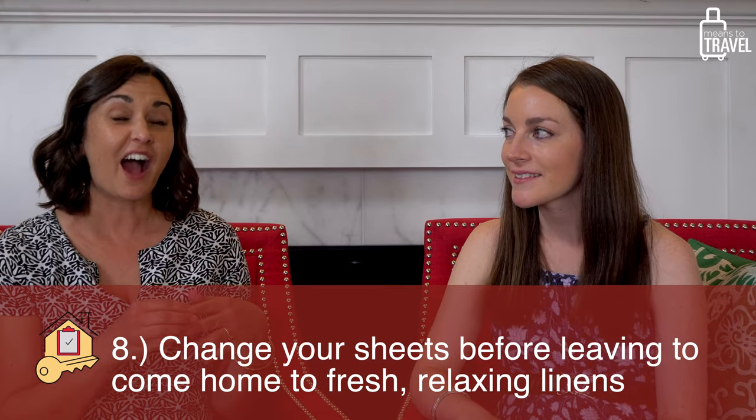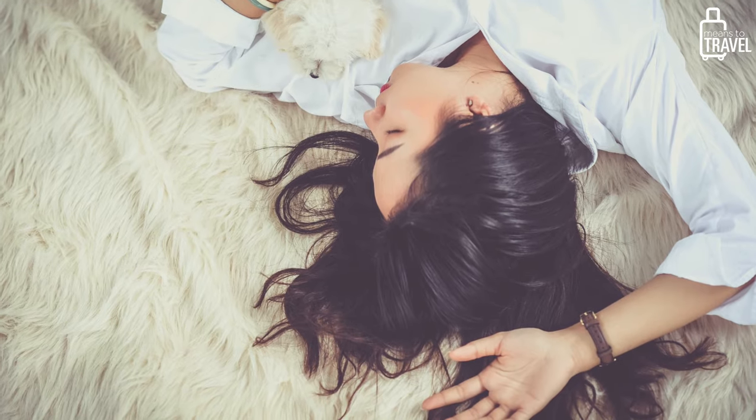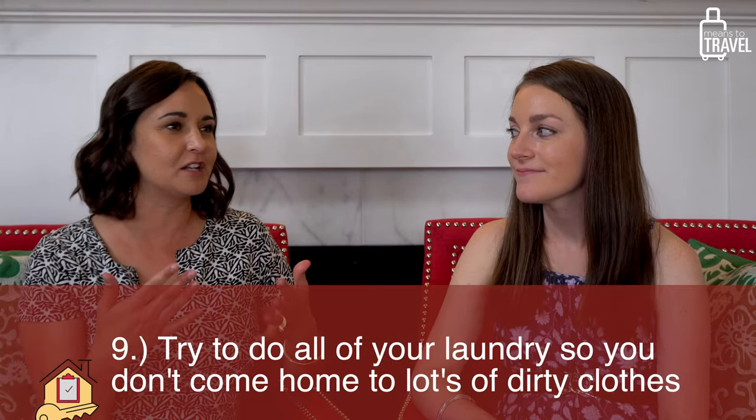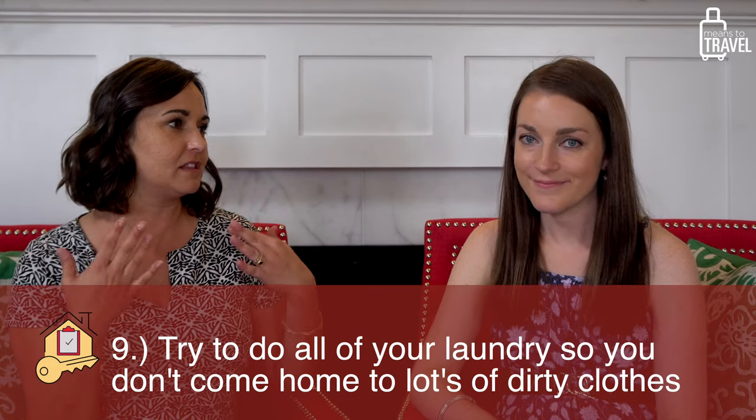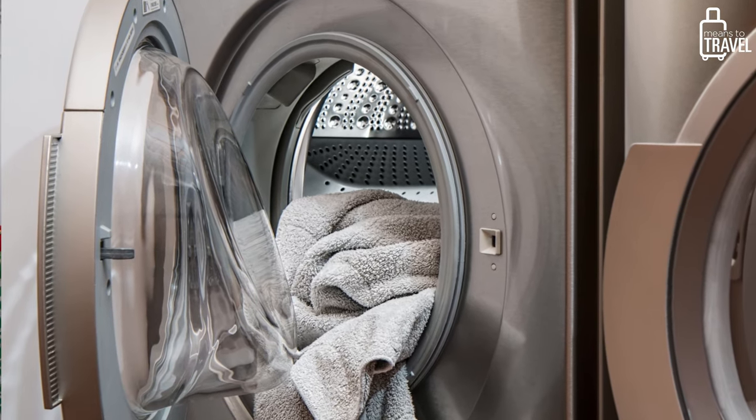My favorite day of the week is clean sheet day. Before a trip, I try to change the sheets — and the pro tip is to throw a couple of dryer sheets between the top sheet and the comforter. So when you get home and get cozy in bed after a long trip, it smells amazing. Also try to get your laundry done, especially sweaty gym clothes, because if they're sitting for a month they get stinky. And you're likely coming home with a suitcase full of dirty laundry, so don't feel overwhelmed by it.